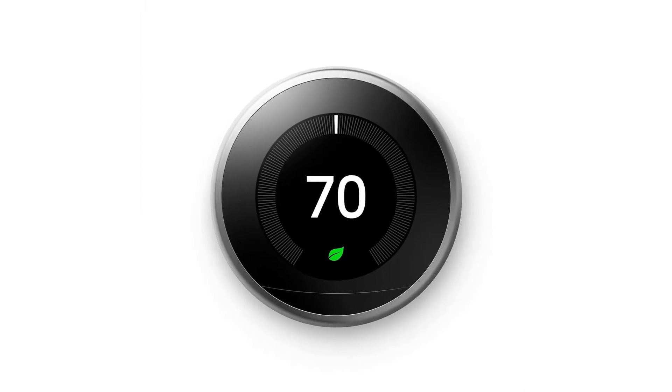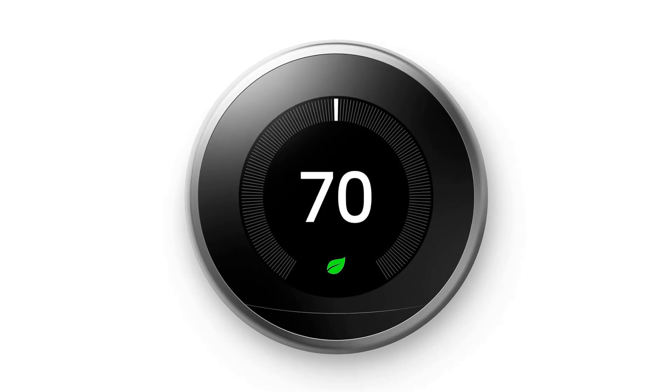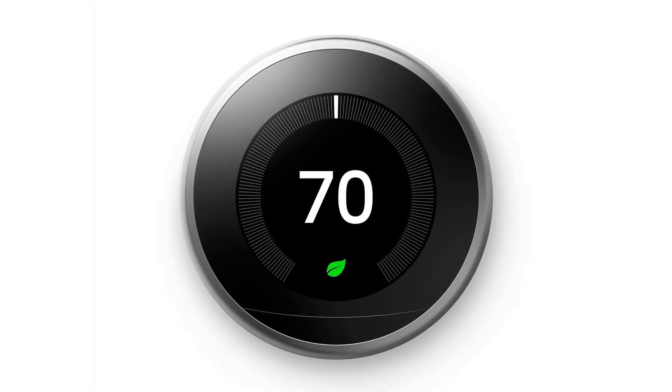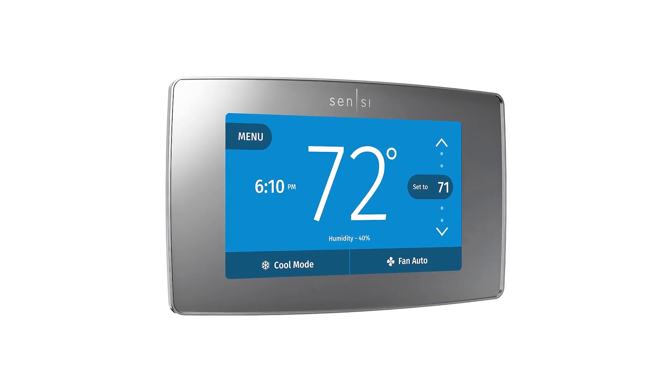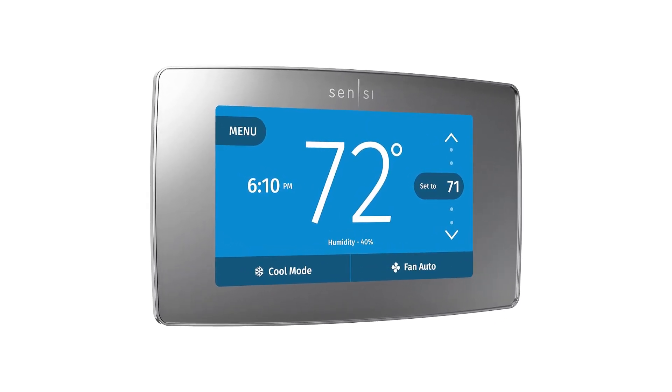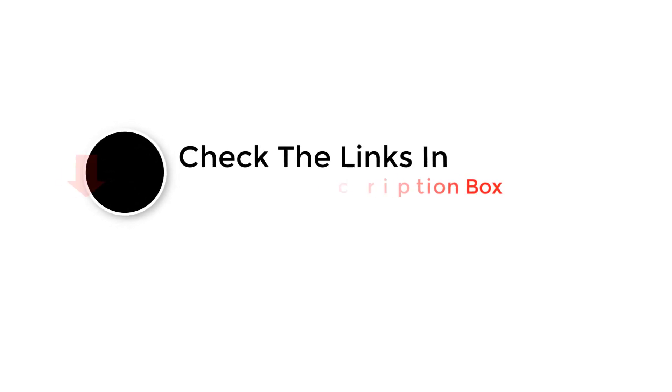Welcome back to our channel. Ever wondered how to achieve the perfect balance of comfort and energy savings at home? Well, you're in the right place. In today's video, we're uncovering the best thermostats that promise a cozy atmosphere while being smart on energy consumption. Whether you're a tech enthusiast or just want to cut down on bills, stick around as we reveal the top contenders in the world of home climate control. Let's get started.